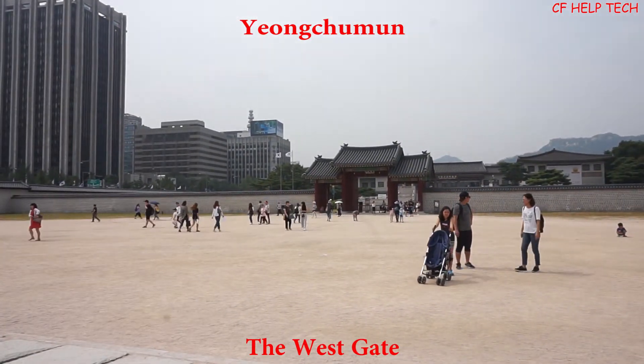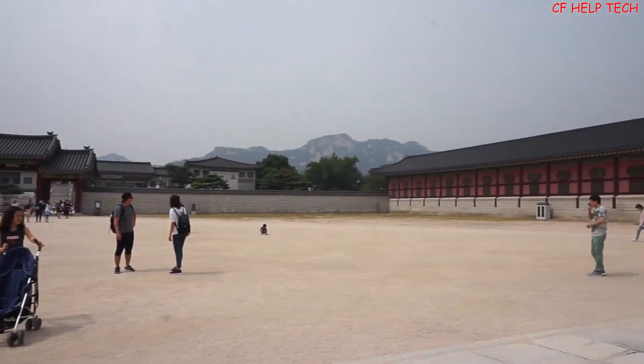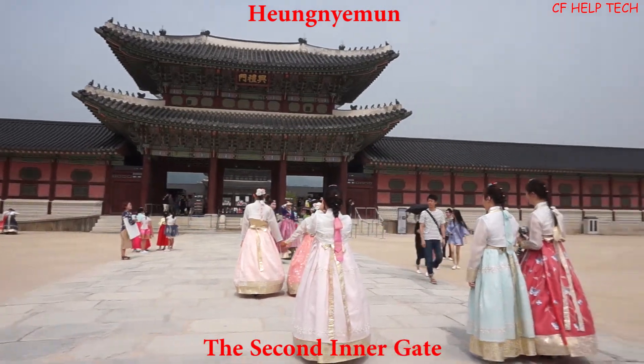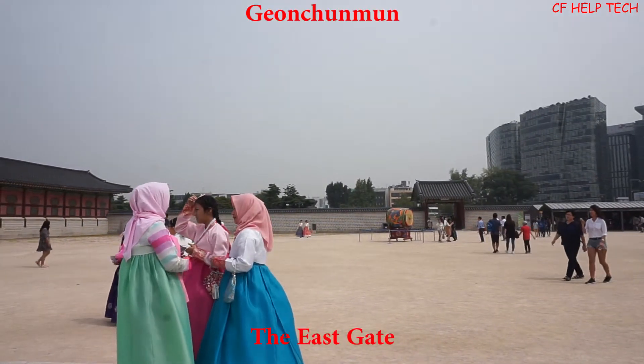Yeongsanmun is the west gate. Hyeongnimun is the second inner gate. Geonchunmun is also the west gate.